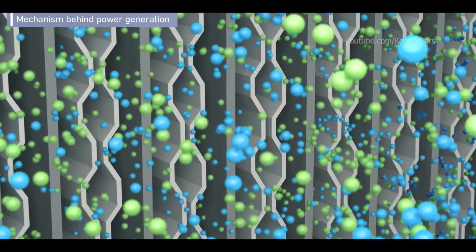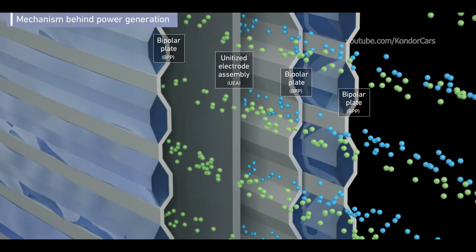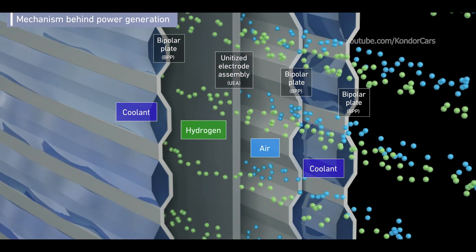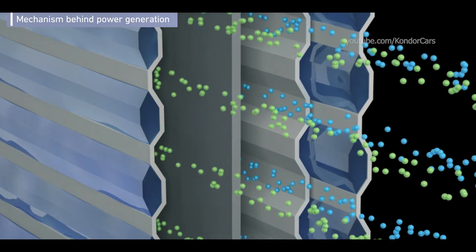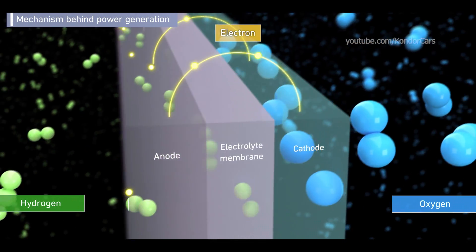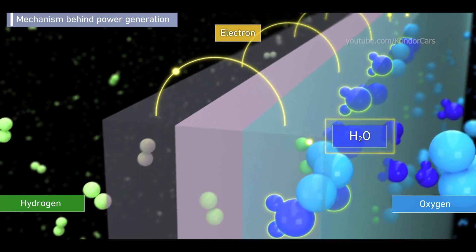Hydrogen and air flow inside the stack on both sides of the unitized electrode assembly, and the heat generated during power generation is removed by the cooling water inside the bipolar plates. Power is generated within each cell by reacting hydrogen with oxygen in the air. Only water is emitted.